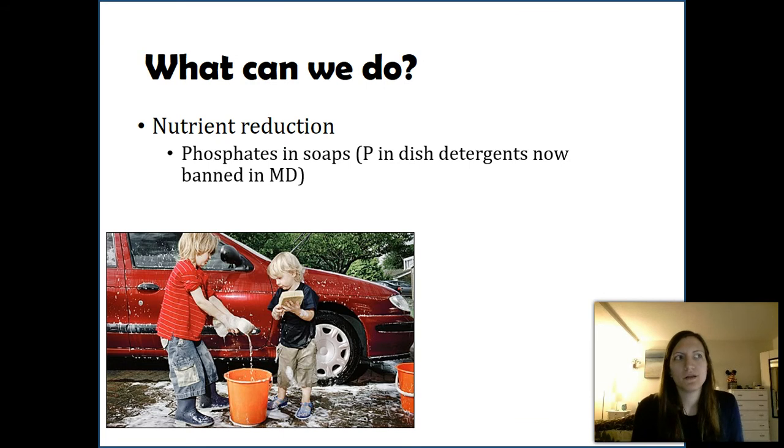Now you might be thinking, well, they go to a wastewater treatment plant, so it doesn't matter if I use them. And you're right to a degree. But that wastewater treatment plant doesn't get rid of all the phosphates and all the nitrates. It gets rid of a lot of them, but not all of them — it can't do it 100%. So you and I can do our part by just reducing the amount of chemicals in that waste.